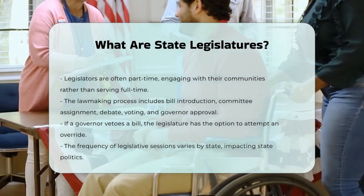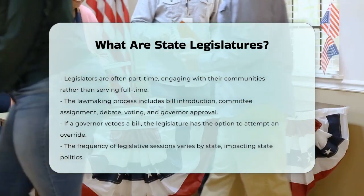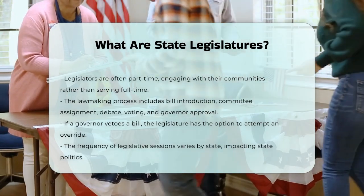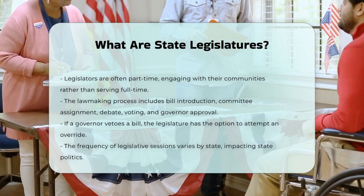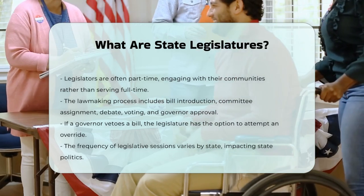State legislatures also vary in how often they meet. Some legislatures meet only part of the year, while others meet more frequently. Understanding when and how these sessions work is crucial for anyone interested in state politics. State legislatures are the heart of state governance, making laws and ensuring the smooth operation of state government.